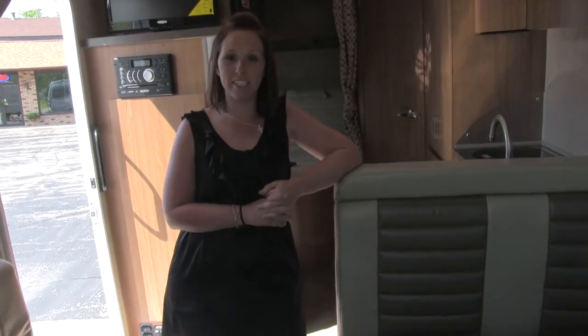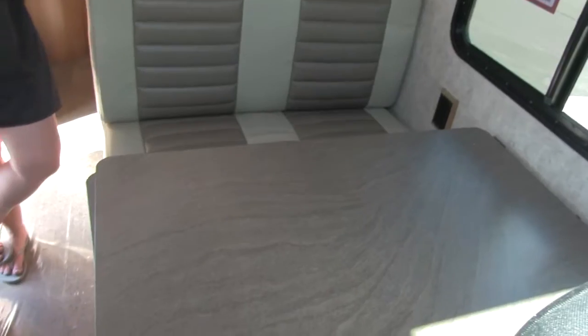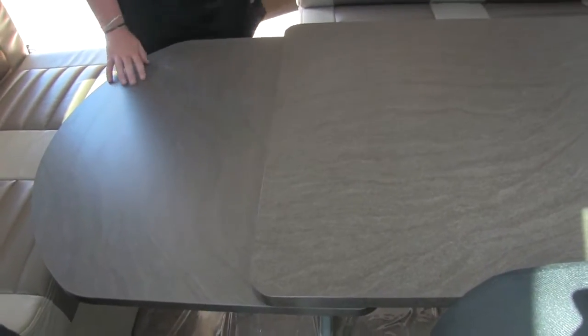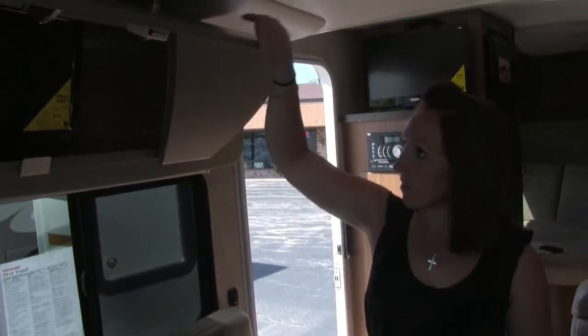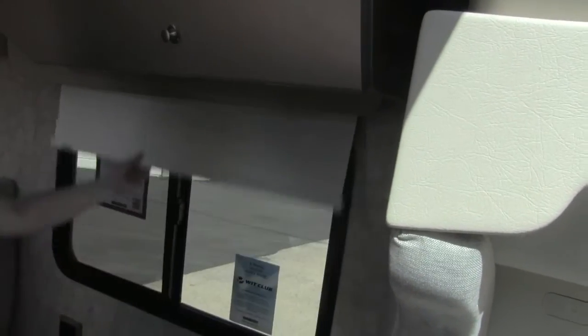I'm going to show you some of the living space of this unit now. You can see you've got a nice bench style seating here, and then you have this lovely dining room table. You have more bench seating over here, and this table does extend out so that the people sitting over here can also use it. Up above that side bench there is a small TV inside this cabinet, and the opposite cabinet has a little bit of storage space. You've got a nice window on each side, and this window does have the MCD blackout roller shades.